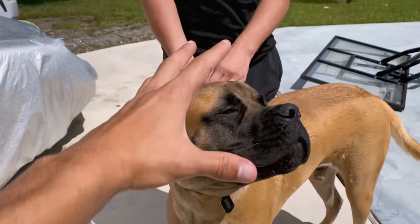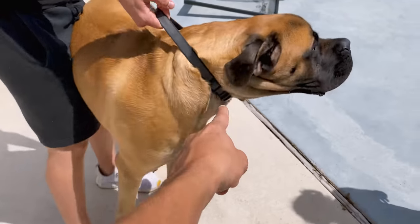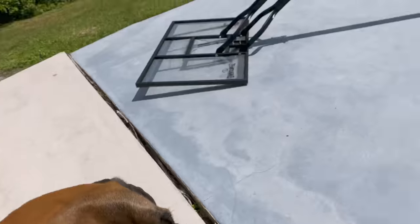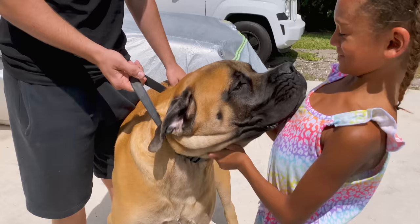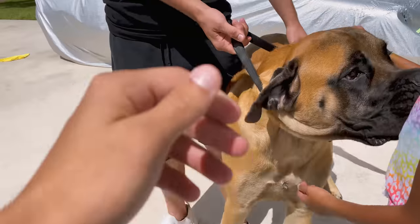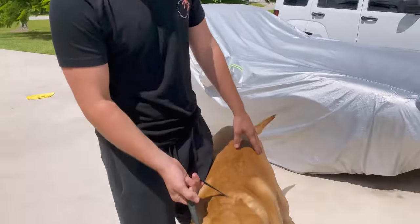Alright, so we get here and Grayson has this monster English Mastiff. He's only eight months old. Matty, stand by him so we can get a size comparison. His head's the size of you, Matty! Holy crap! He's a big baby! He's like a horse. How much does he weigh? Like 175. That is insane.